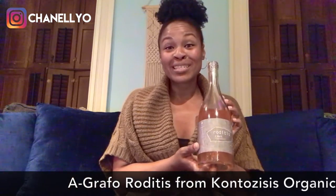This week we're talking about orange wine, and that wine is Egraco Rhoditis from Contozisis Organic Vineyards. Please forgive my pronunciation — I'm not Greek, the wine is.